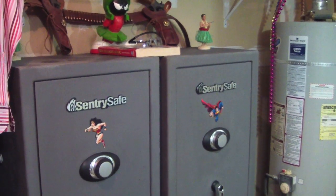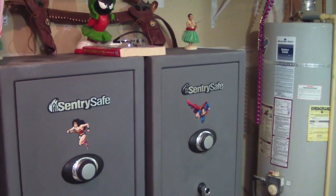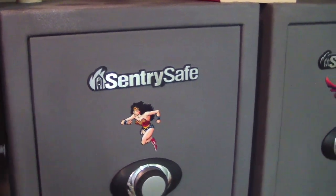I was just out here putting some guns away that I had just cleaned and it made me start wondering how many people out there keep their guns in a gun safe, and how many keep them in gun cabinets or what kind of gun safes do you use? I am cheap, so I just have a couple of cheap Sentry fire safes here.